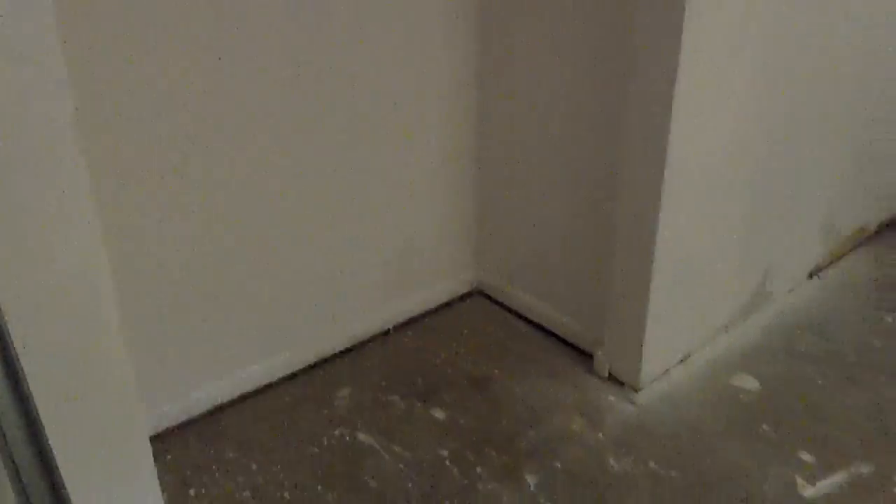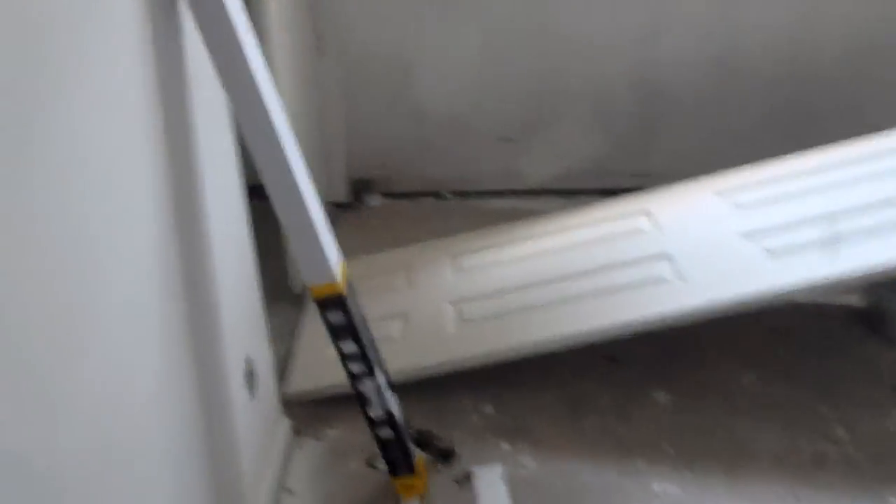This closet will be getting a door today. This one had already gotten a door. And then in the next bedroom, they're in the process of actually getting this door ready to be hung — bypass doors.